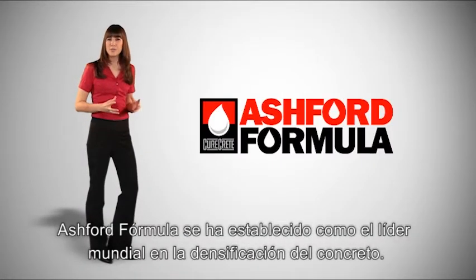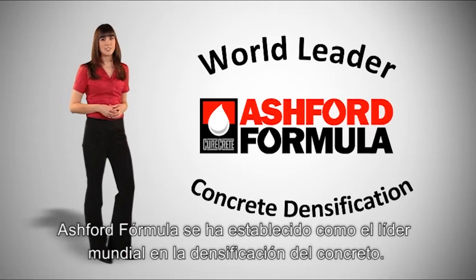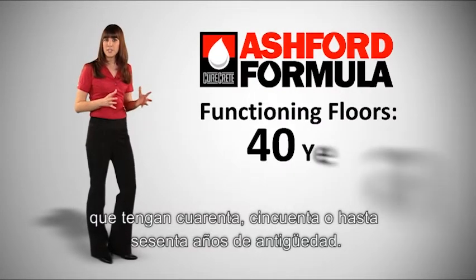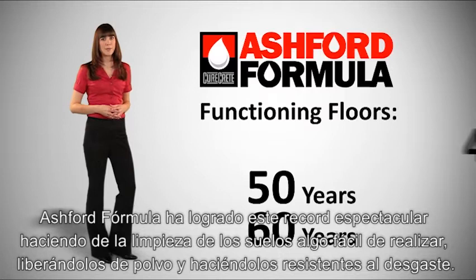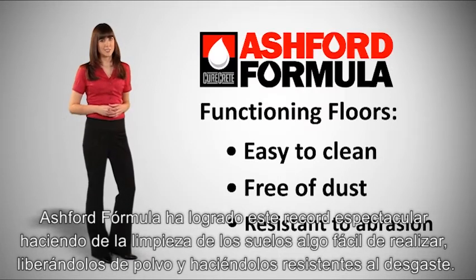The Ashford Formula has firmly established itself as the world leader in concrete densification. No other product on the market today can point to floors that are 40, 50, or even 60 years old. The Ashford Formula has achieved this spectacular track record by making floors easy to clean, free of dust, and resistant to abrasions.